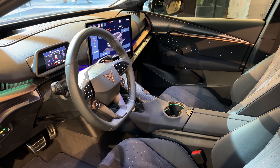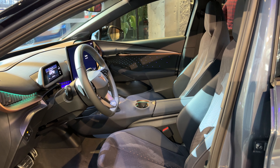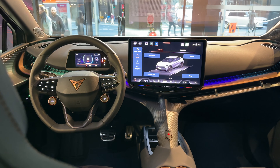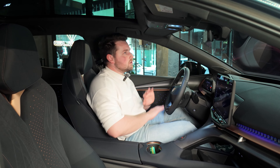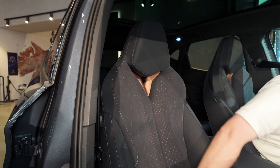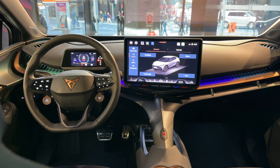Let's talk about the interior of the Cupra Tavascan. The first thing you're going to be wowed by is the design because it is wild — some might even call it wacky, but I truly love it. You have soft touch materials absolutely everywhere, like you would expect from any sort of electric car. It's all vegan and a lot of it's recycled — even these seats were at least 50% recycled. They are very nice, very supportive, and they've got cool copper detailing within them as well. You can't not notice this spine, they call it, that comes into the center. It does look almost quite intimidating, but in a really cool way — I actually think it looks fantastic.